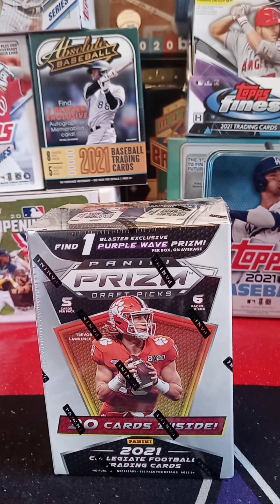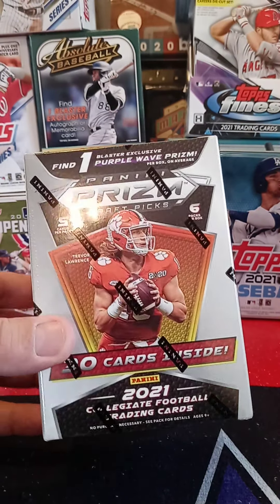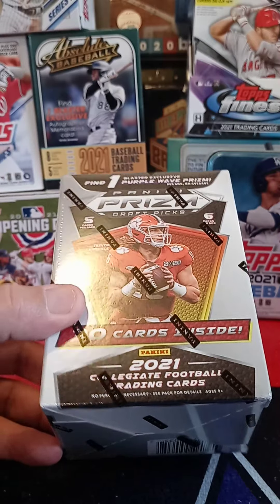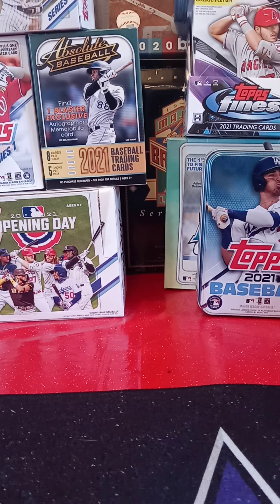Hi guys, welcome back to a brand new episode of Boof's Sports Card Collecting. Today I'm going to open up a Blaster Box of Panini Prism 2021 Draft Picks. I picked this up online from Target and got it for retail price, so I thought I'd pick one up just to check it out and see what it's like.